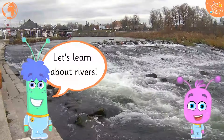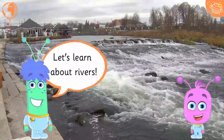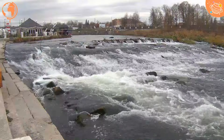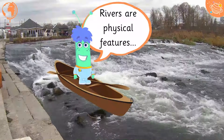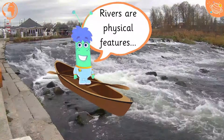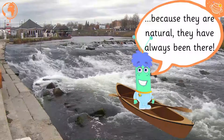Let's learn about rivers. Rivers are physical features. Because they are natural, they have always been there.